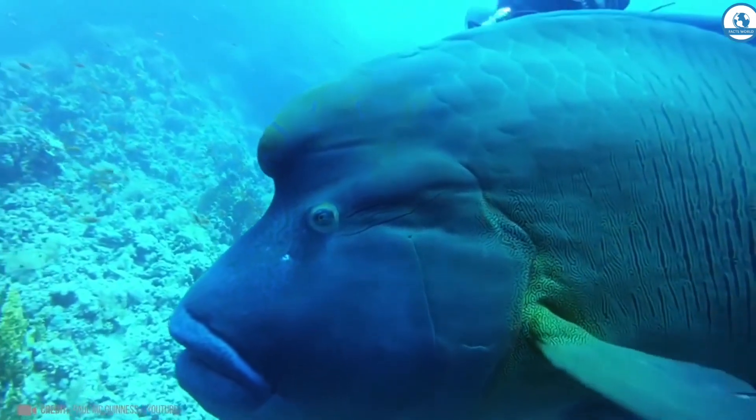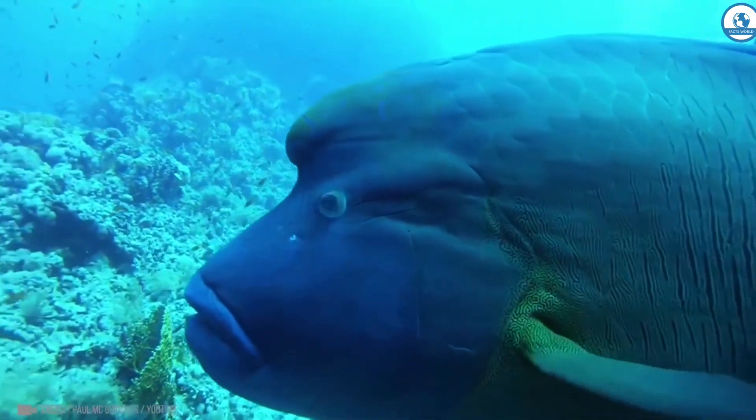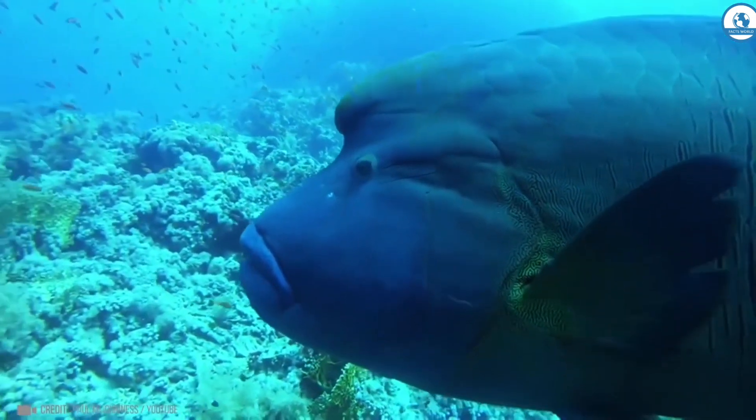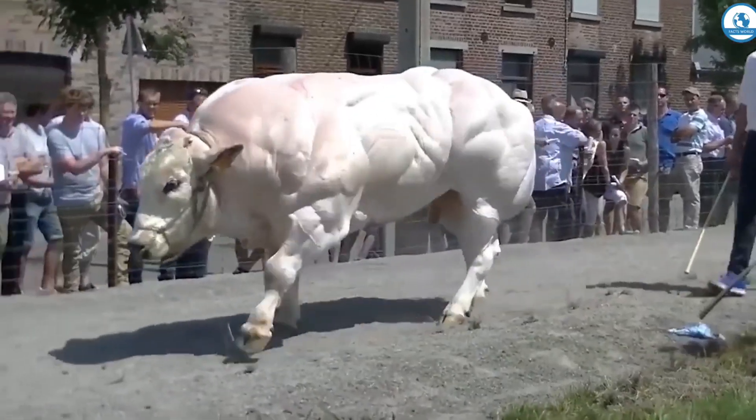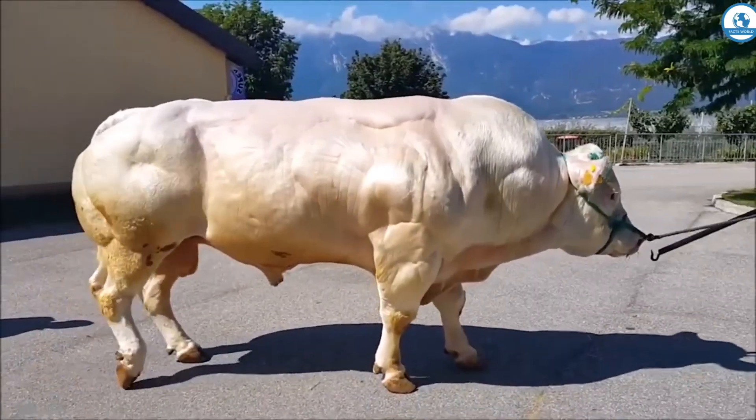Unfortunately, these poor animals are suffering because of poaching. Their huge lips are considered a delicacy and bring poachers up to $400 per pair.